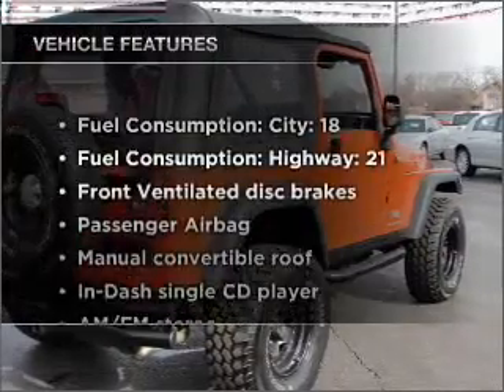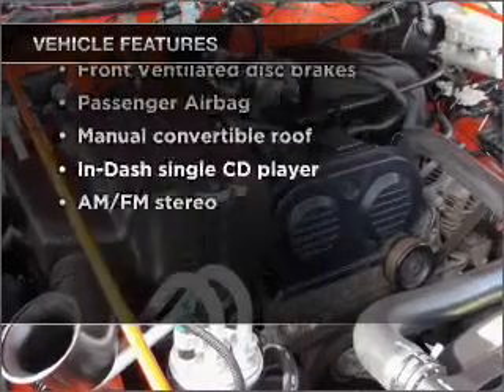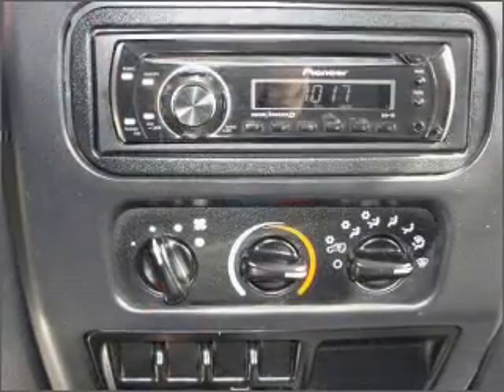And with these notable features, you won't want to miss out on the opportunity to own this amazing vehicle. Air conditioning, power steering, an AM-FM stereo with a CD player, and an adjustable tilt steering wheel.